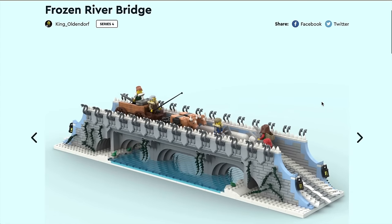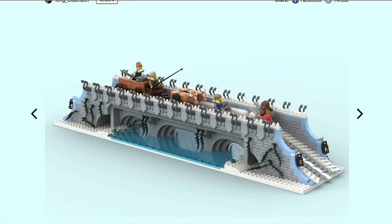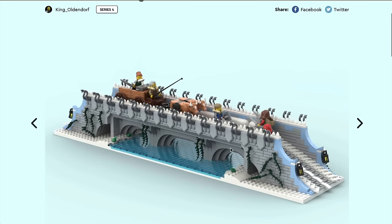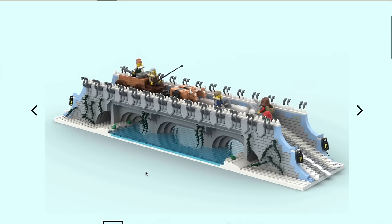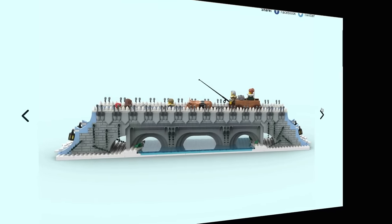Now for one that I really like: the Frozen River Bridge. It's got some really nice parts usage — look at all the snake heads going down the sides, that's just brilliant. There are beautiful details, the way they've done the steps is lovely, and the water. I was going to say little set, but it isn't — 1,700 parts. It doesn't have the biggest amount of support at the moment, and I think that's probably the main reason it may not make it.